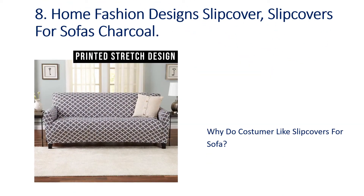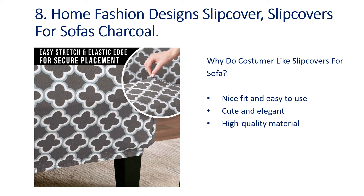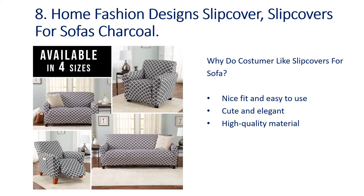Number 8: Home Fashion Designs Slip Cover for Sofas, Charcoal. Why do customers like slip covers for sofas? Nice fit and easy to use, cute and elegant, high quality material.